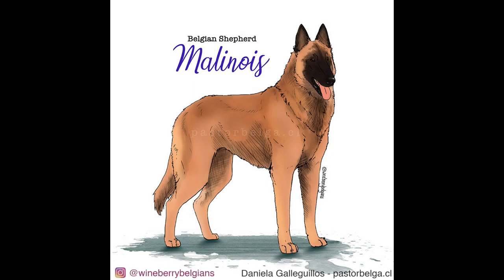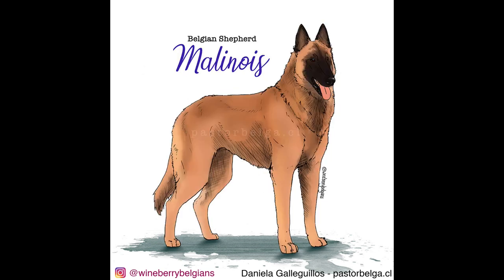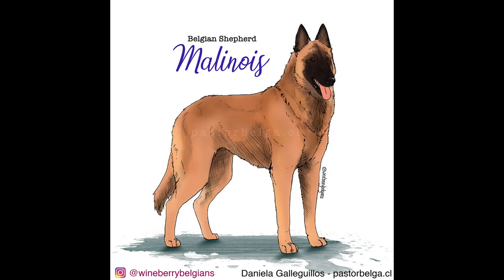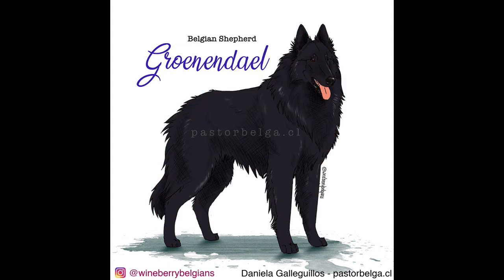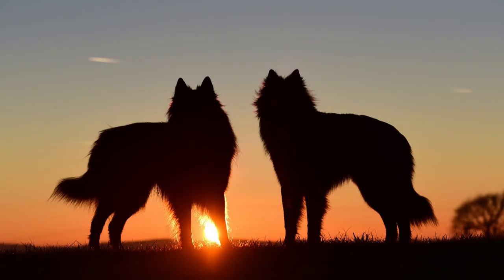The four varieties are the Malinois, the Tervuren, the Groenendael, and the Laekenois. They are genetically related and it's mainly the coat and its color that makes them different. But there are a few countries in the world, like the United States or New Zealand, where these four varieties are not recognized as just varieties but are considered four separate breeds.